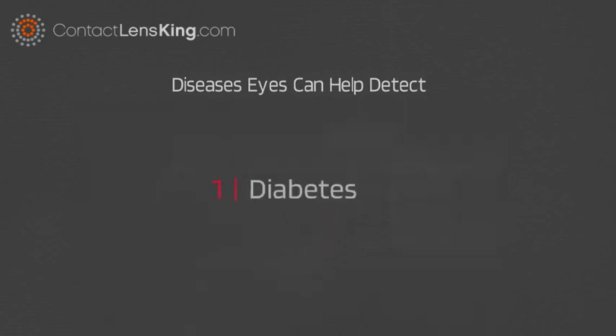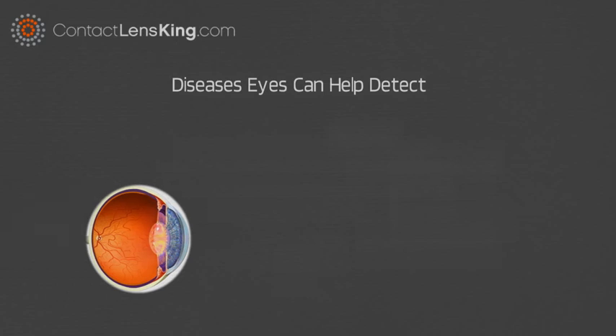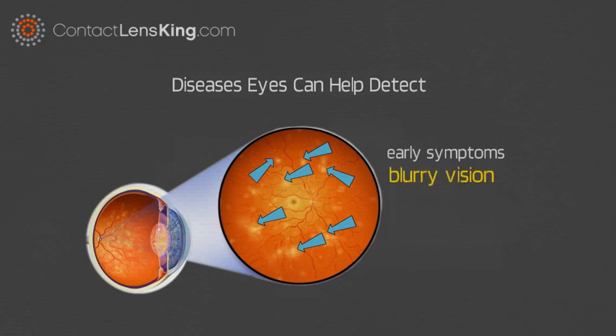Number 1: Diabetes. If blood sugar rises too high, blood vessels located within the retinal blood supply network can swell and potentially burst, resulting in yellowish deposits known as diabetic retinopathy. Early symptoms may include blurry vision, floaters, and color blindness.